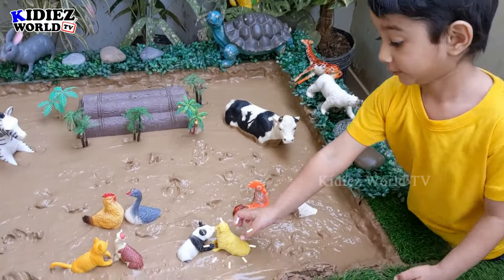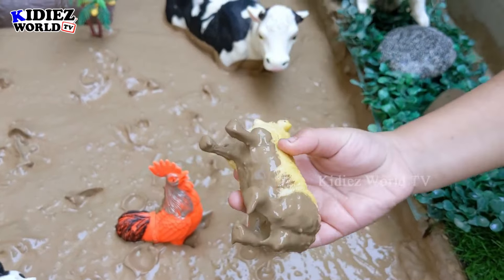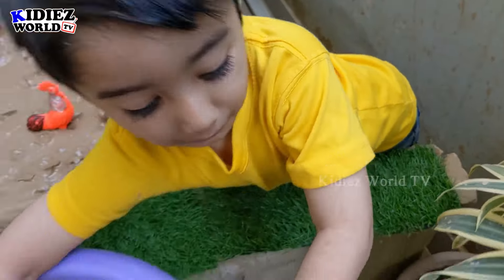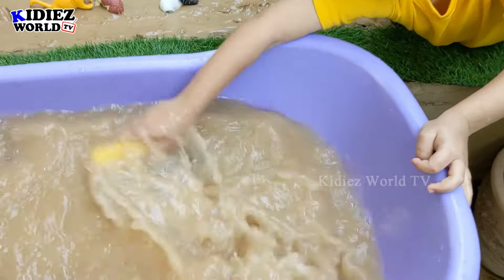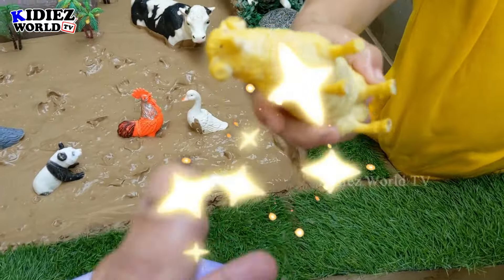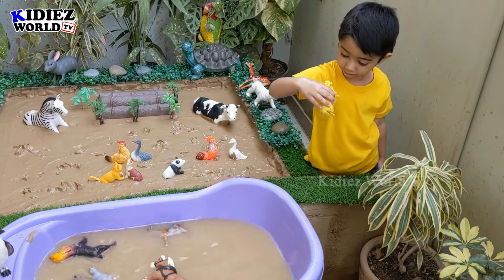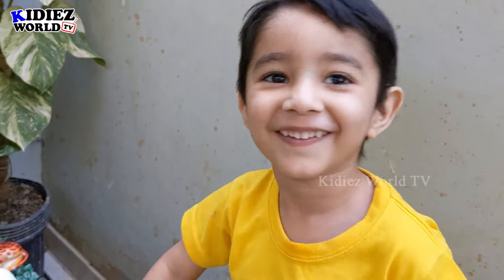So Rayyan, what are you up to? Sheep! This is a yellow colored sheep and this sheep is so good. Yes, you can clean him — and you have also worn a yellow colored shirt! Did it clean? Can you show me? Yes! Wow, this sheep is clean. Rayyan didn't allow me to hold his animal. Thank you. How does a sheep go? Bah bah! Bah bah!